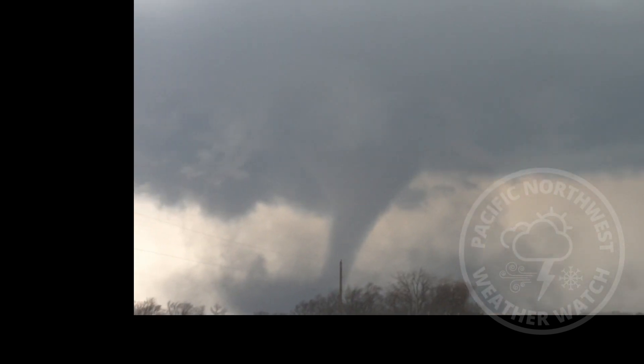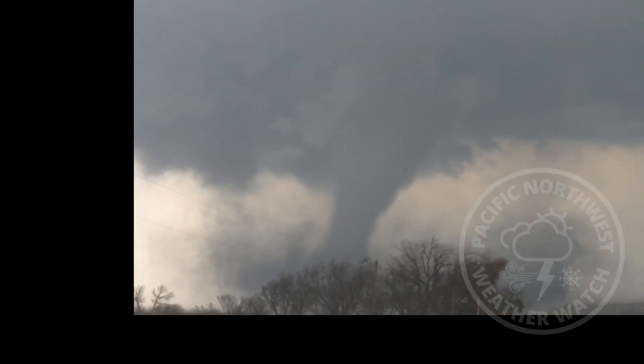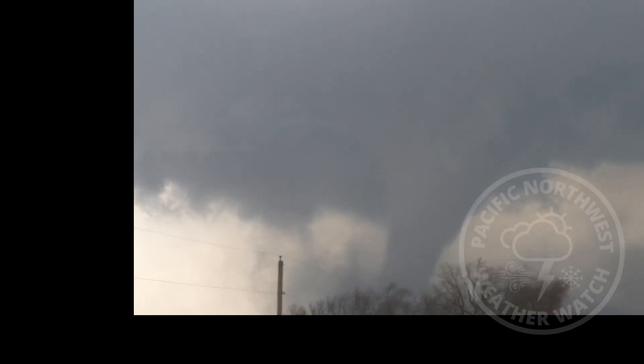What a tornado. Oh my gosh. Oh my gosh. Oh my gosh. Wow.